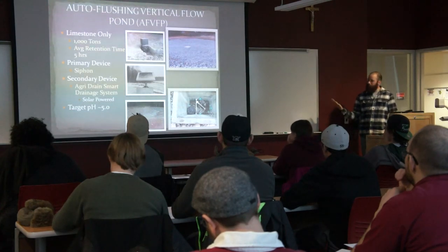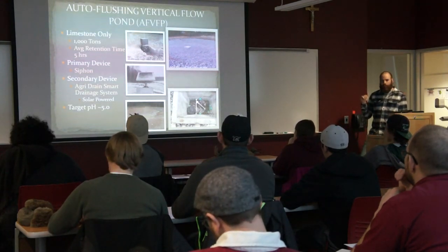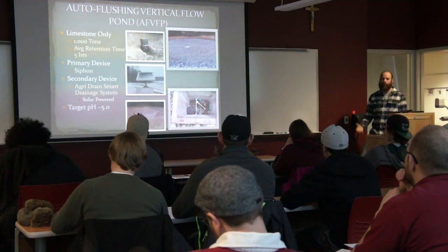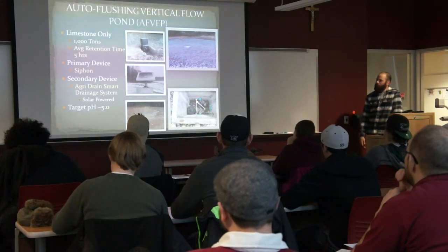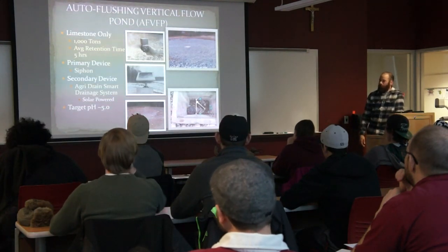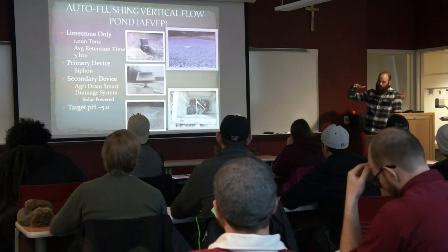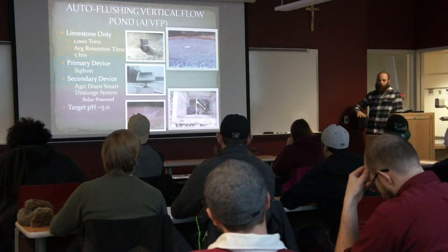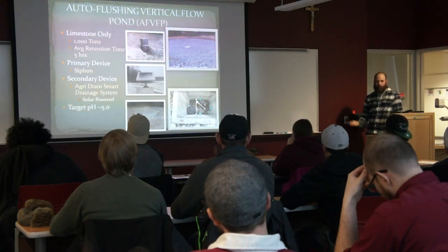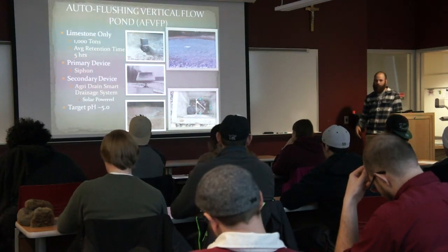The auto-flushing vertical flow pond has a solar-actuated valve programmed to open once a day so that in low flow periods the pond still drains daily and doesn't allow aluminum or iron solids to plug up the bed. There's a siphon inside the vault — I'm down in the siphon vault in the lower right picture installing the siphon. As the pond fills up, it triggers the siphon to come on, using an unknown volume to flush and pulse the system to get the pH up to about five. At this site, if you get pH over 4.5, the aluminum starts to precipitate, so the target is to get pH up around five and get most of the aluminum out.